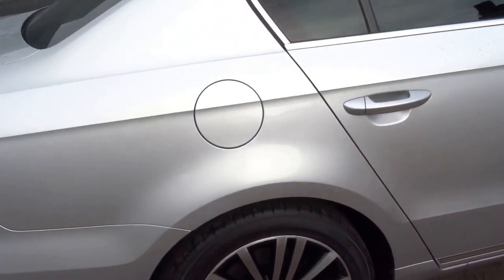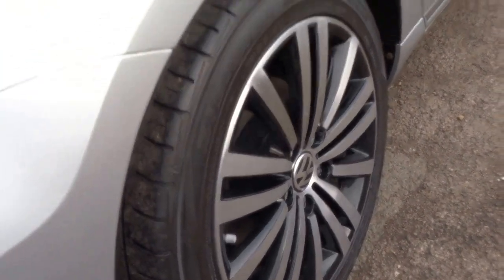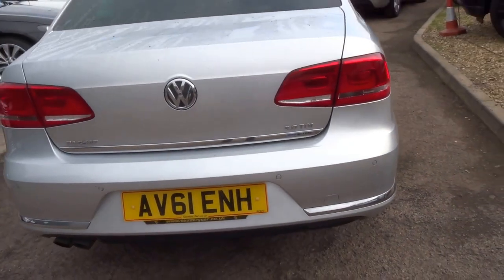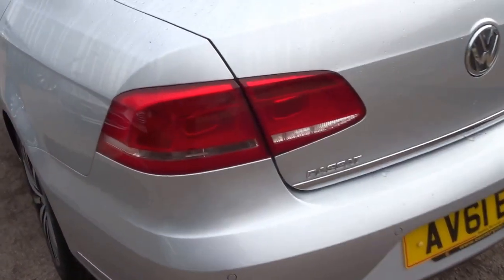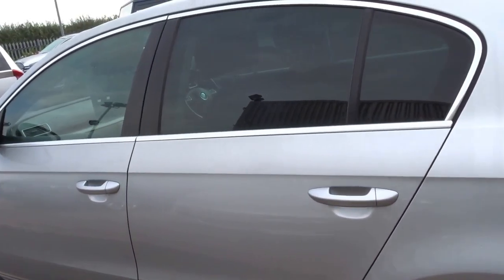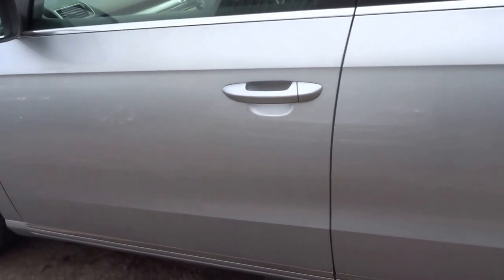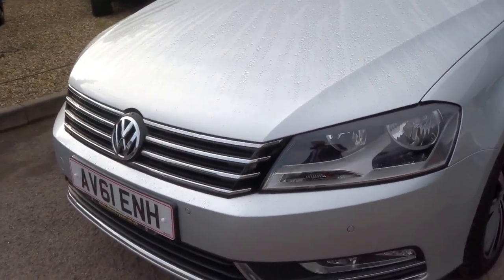As you can see, the bodywork is immaculate. The car is finished with these beautiful diamond cut alloy wheels. Looking at the back of the car you can see that there are no scuffs or dents. The car is equipped with rear parking sensors. Coming down the left hand side of the car, as you can see the car has rear privacy glass and this lovely chrome line trim exterior here at the bottom on the sill. Then walking around to the front you can see the front parking sensors there.